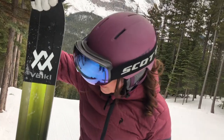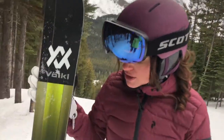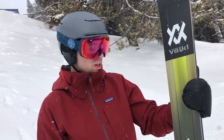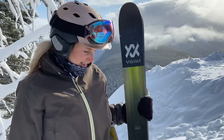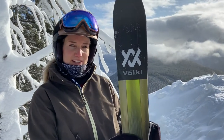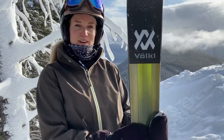I'm skiing on the Volkl Katana 108 at 177 centimeters long, back to its true heritage from six years ago with a metal and wood construction. I saw these and thought they looked meaty — I was like, oh, that's a lot of ski for Norquay — but these are fun. They're aggressive, they like to charge down the hill, they like to stick to the snow, and they're a lot of fun. I really like them.